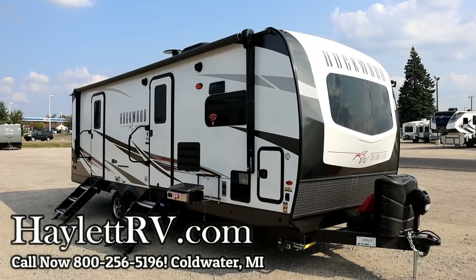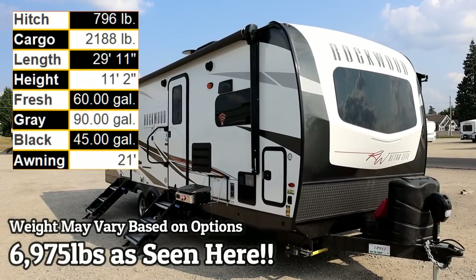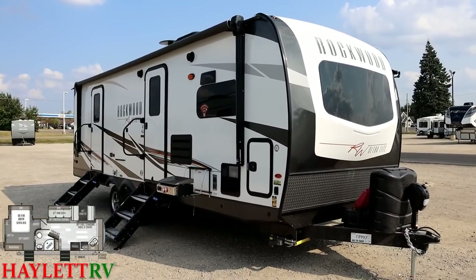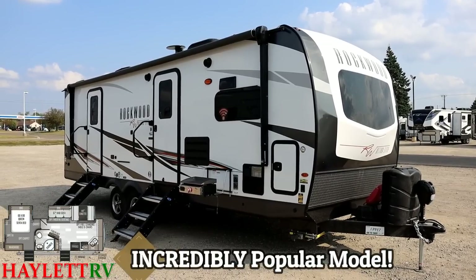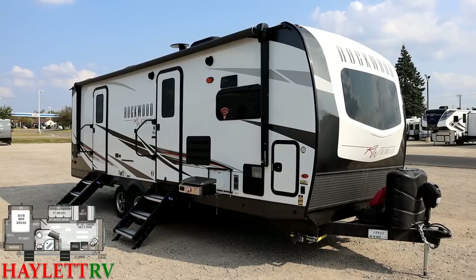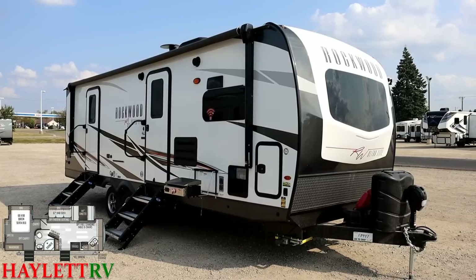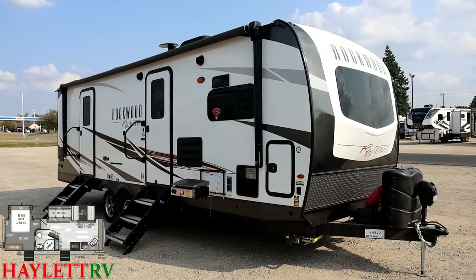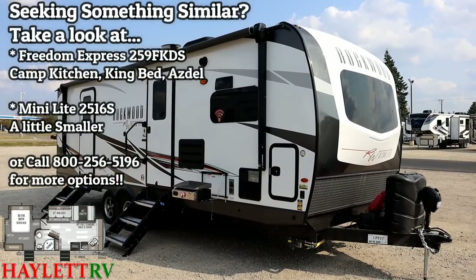At 6,975 pounds, the just-under-30-foot Rockwood front kitchen 2608BS here at Halet RV of Coldwater, Michigan has one problem: we just can't seem to keep them in stock. This one was on order for inventory and someone has already pre-purchased it, which has become very normal for this floor plan. People keep asking what's going on — we just have them sold before they land. I had an opportunity to get some good footage so you'll know what to expect when you visit.